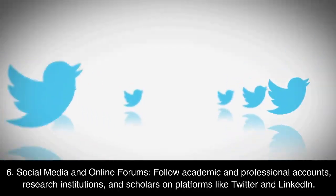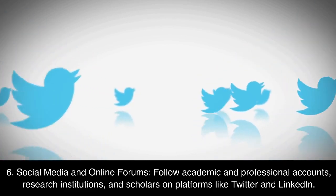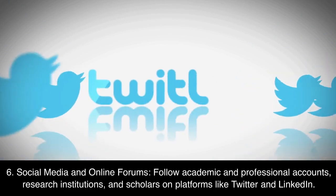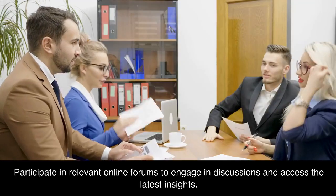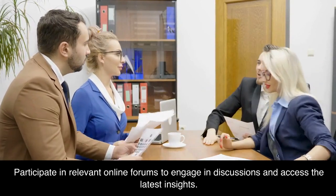6. Social media and online forums. Follow academic and professional accounts, research institutions, and scholars on platforms like Twitter and LinkedIn. Participate in relevant online forums to engage in discussions and access the latest insights.